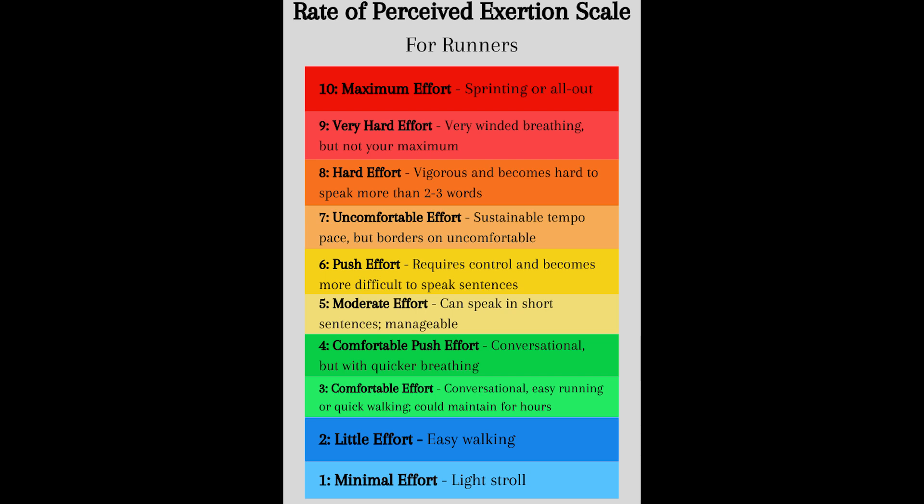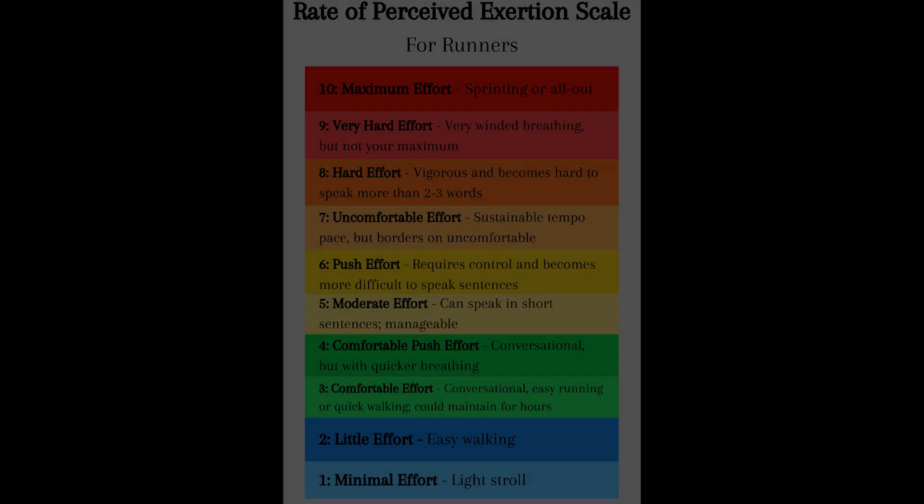The first one is rate of perceived exertion, or RPE — you'll also hear this referred to as running by feel. I like to use the one to ten scale: one being very minimal effort, like walking to the kitchen to grab a snack, and ten being that maximum all-out effort like a sprint or the end of a marathon race. You are completely paying attention to the signs of your body. You can also be doing things like listening to your breath, doing a talk test to determine what kind of effort you're putting out, and ultimately feeling out the signals of your body to determine how fast or slow you're going to run.